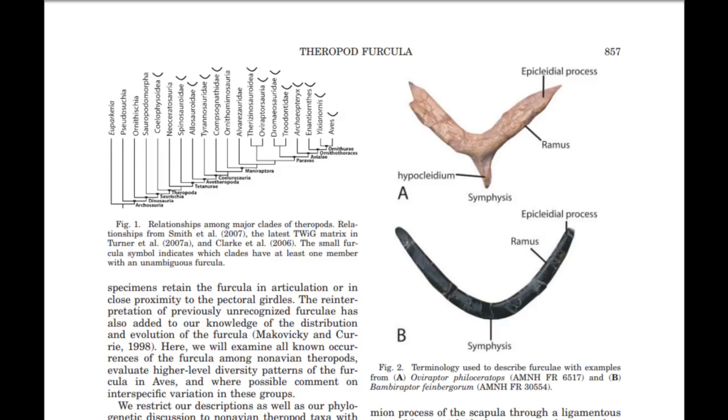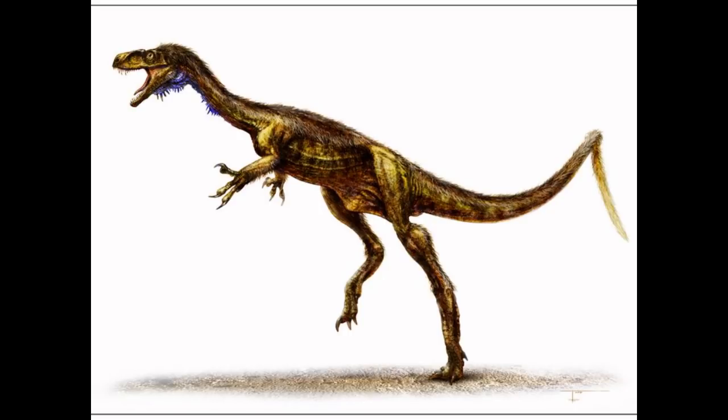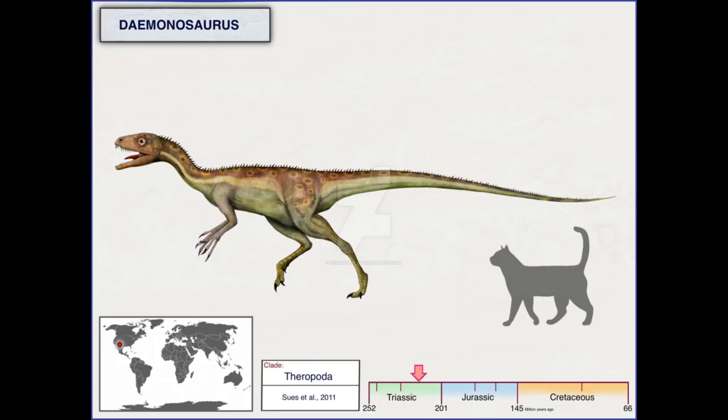Paleontologists and ornithologists overwhelmingly consider birds to be theropod dinosaurs, and we'll cover this in the next video. For now, we'll stick with the phylogeny of non-avian theropods. For starters, Eodromaeus and Daemonosaurus from the late Triassic are the most basal true theropods — we mention these in Dinosaur Ancestors.